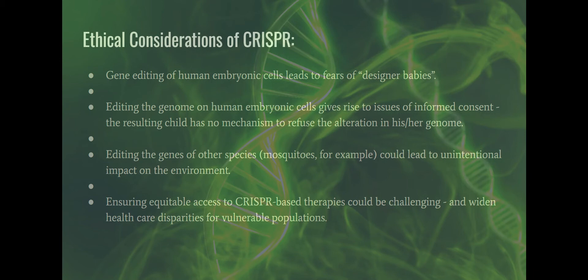Editing the genes of other species could lead to unintentional impact on the environment. Plants have been edited for drought resistance, for example, but we don't know what the long-term impact will be on the environment seven generations from now. And lastly, equitable access: CRISPR-based therapies could be revolutionary, but if they're only accessible to the one percent of the population that has the resources to acquire them, we've created an even bigger disparity for our vulnerable populations.